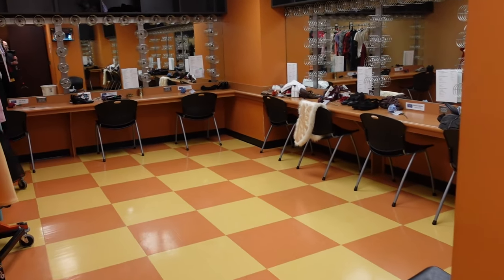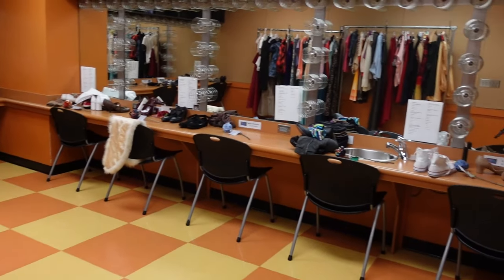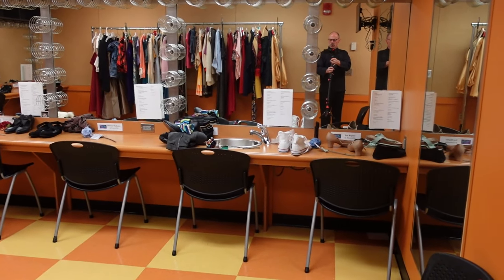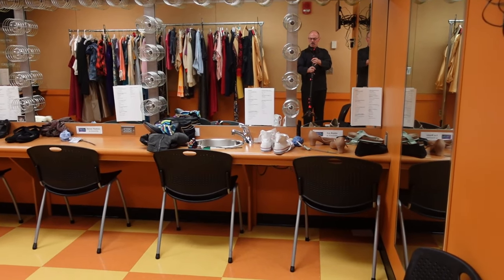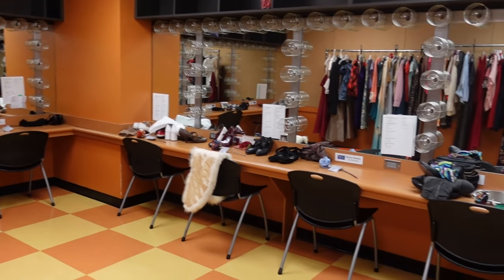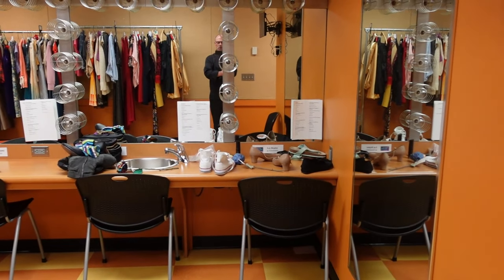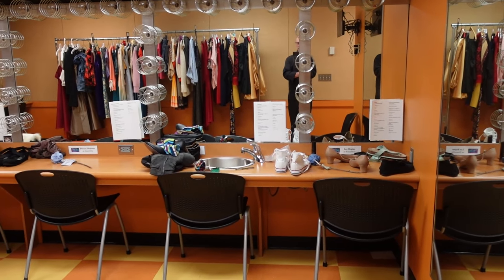The Sunderman Conservatory annually puts on a number of concerts here. This is one of the dressing rooms here in the Majestic Theatre. We're here before the cast has arrived. We have four dressing rooms like this — large dressing rooms for many people. There's also a star dressing room and dressing rooms specific for the orchestra pit, which we'll see downstairs.